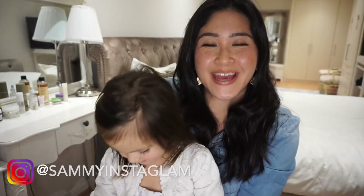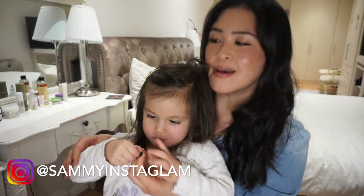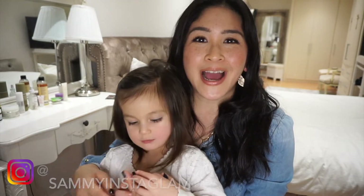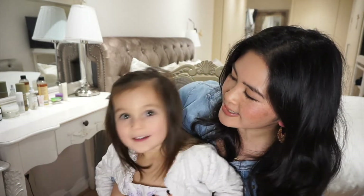Hello! Happy New Year 2022. I'm sat here with little Cleo - she's raiding my jewellery drawer just here. I hope that you all had really wonderful Christmases and New Year's Eve celebrations. Cleo, did Santa come?